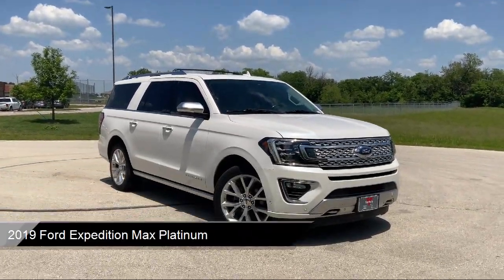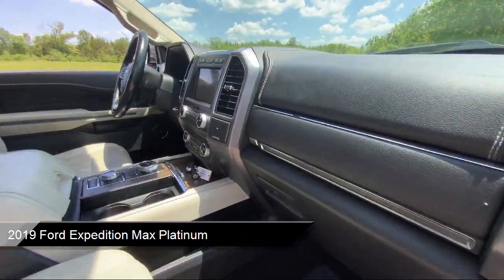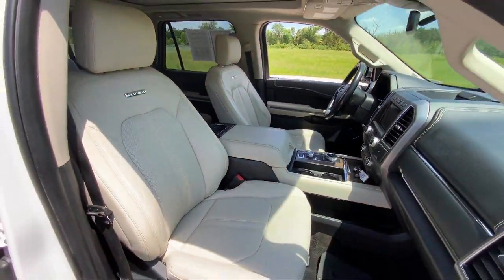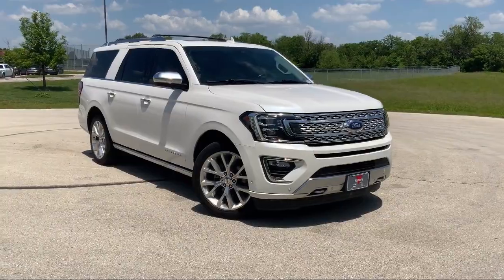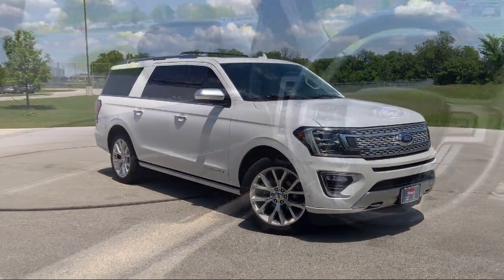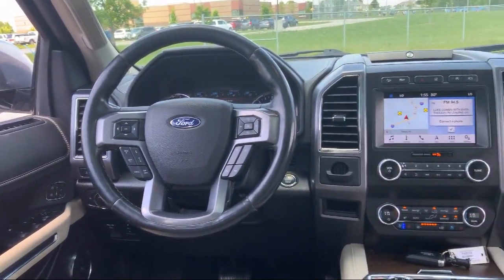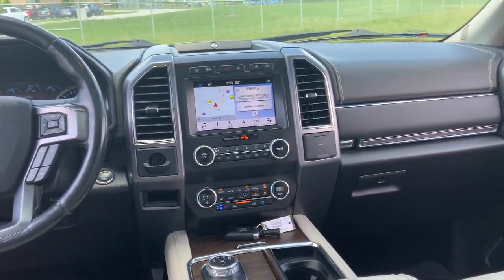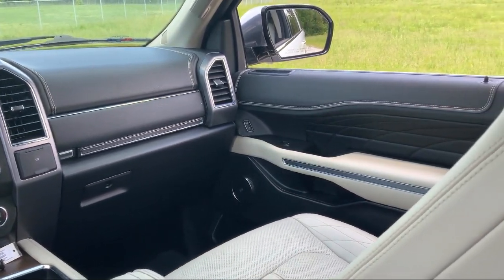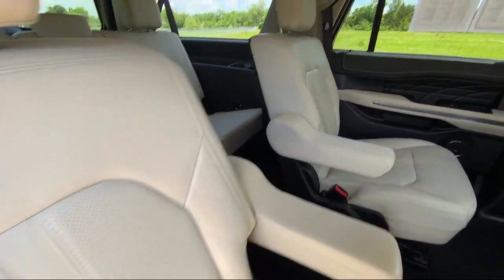It comes equipped with navigation, ventilated front seats, heated front seats, wood door panel insert, third row seating, keyless entry, auto high beam headlamp control, emergency communication system, SYNC 3 911 assist, Sirius XM satellite radio, wood dashboard insert, and has less than 80,000 miles on the odometer.